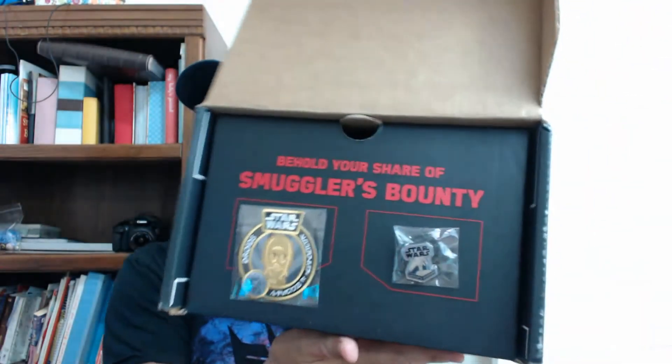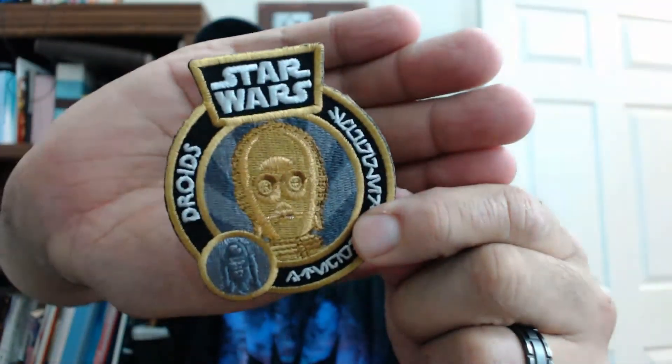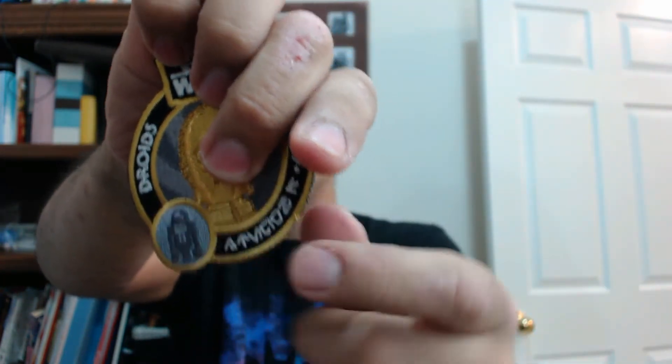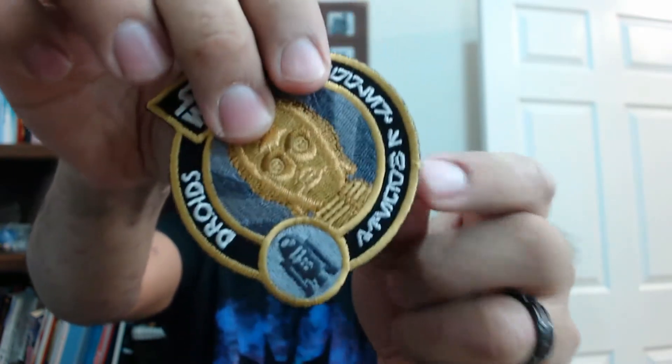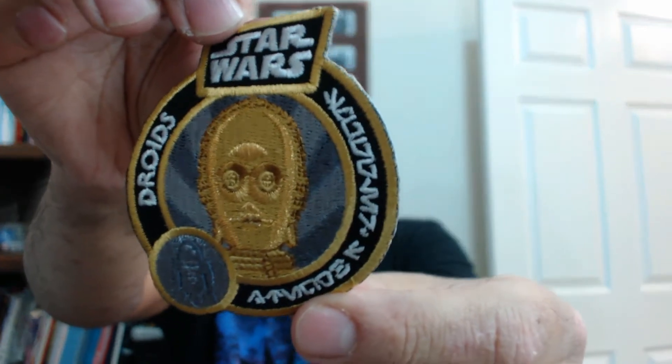So let's get this one open. That is cool. I like this style. We got a patch here — take a look at the patch. C-3PO, and right on the bottom corner there is R2-D2. Star Wars droids, Smugglers Bounty. It's a nice patch.